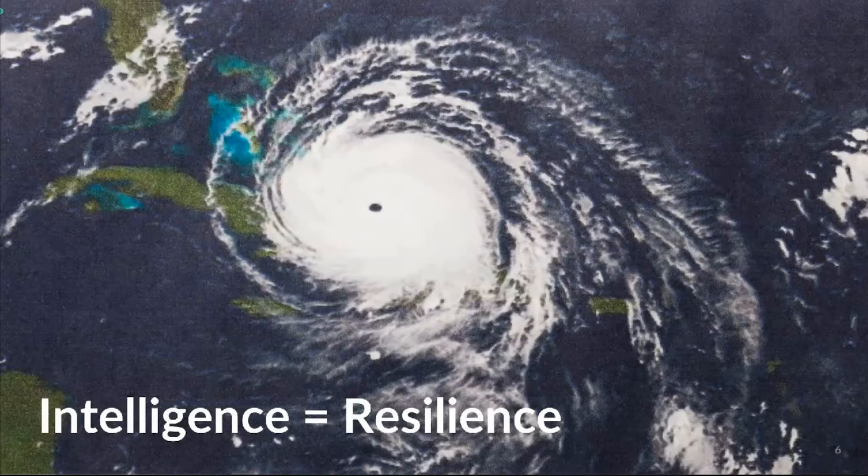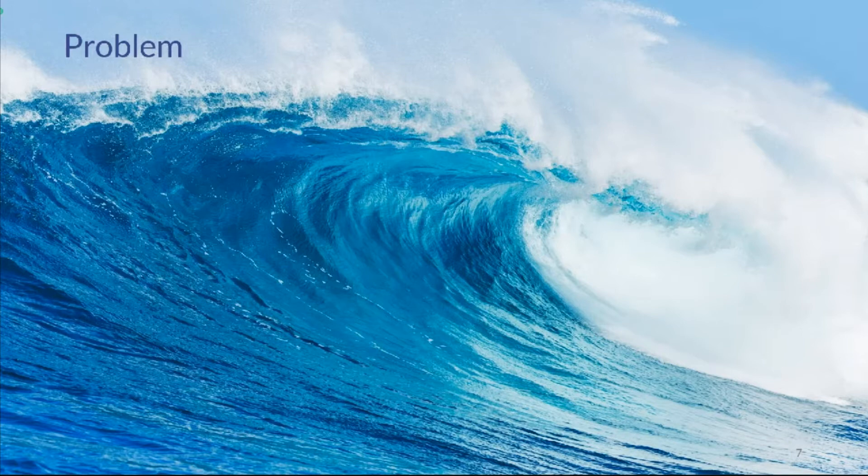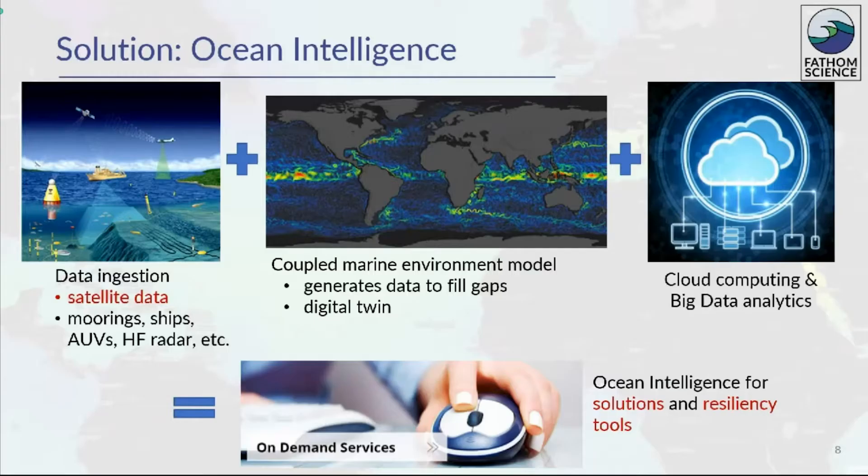Until recently, the complexity and scale of the atmosphere and the ocean have been beyond humans' computational resources. The advent of high performance and cloud computing has allowed creation and processing of physics-based numerical models complex enough to capture these systems and their interactions. Understanding of the ocean environment, which covers 70% of the Earth's surface, is necessary for increasing humans' resilience to the impacts of climate change by more thoroughly understanding societal and environmental vulnerability and exposure to marine forces. The problem that Fathom addresses is the lack of suitable ocean forecasts. Unlike weather forecasts, reliable and user-friendly ocean forecasts are not routinely available.